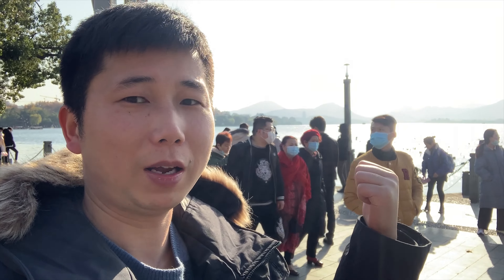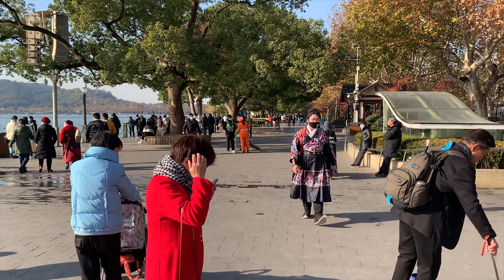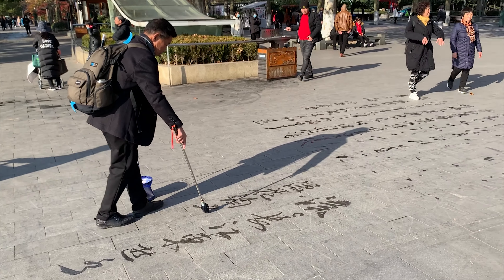This is the West Lake. Later we will go to the Apple Store — the biggest Apple Store in Asia. There is also Chinese writing on the ground here.